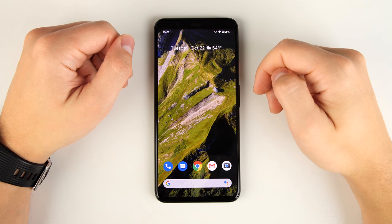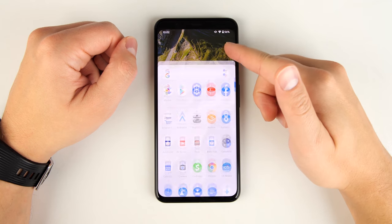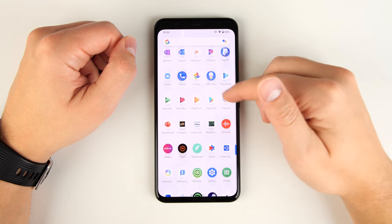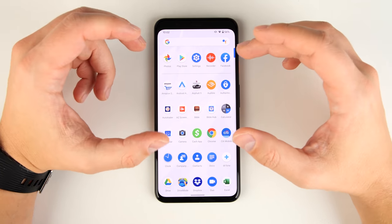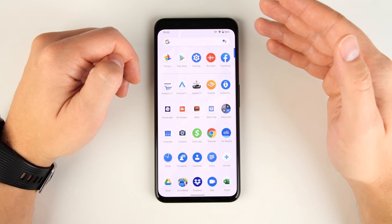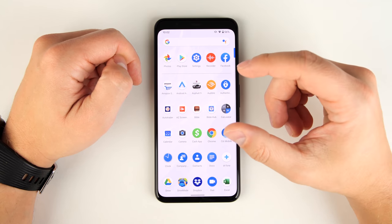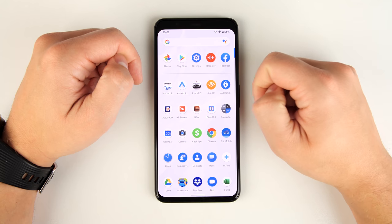The Pixel 4 and 4XL sports a 90 hertz display, which means everything moves more fluidly when you're scrolling through applications. However, by default that 90 hertz display isn't always on — it occasionally goes back to 60 hertz depending on what you're looking at. If you want it to always be 90 hertz, you can do it, but it's pretty well hidden.